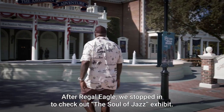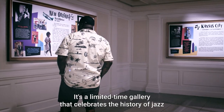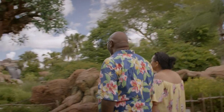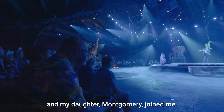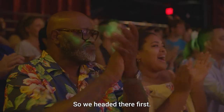After Regal Eagle, we stopped in to check out the Soul of Jazz exhibit. It's a limited-time gallery that celebrates the history of jazz across the United States. Then we headed over to Disney's Animal Kingdom, and my daughter Montgomery joined me. Festival of the Lion King is one of our favorite Disney shows, so we headed there first.